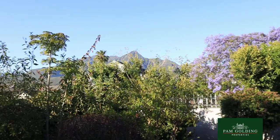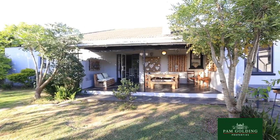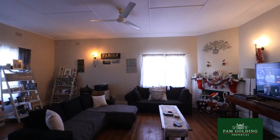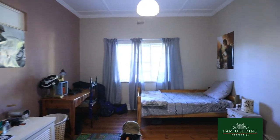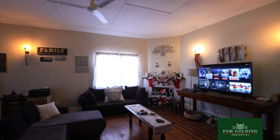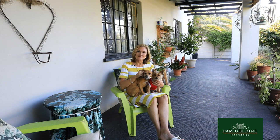It offers the most amazing views of the Outeniqua mountains. Inside, the entire property has lovely solid wooden floors and very spacious rooms. The master bedroom plus the other two bedrooms are extremely large, and the big lounge can accommodate a dining room plus two sets of furniture.